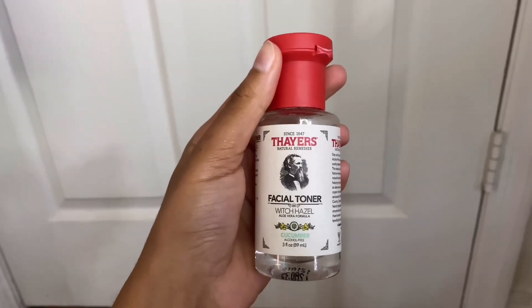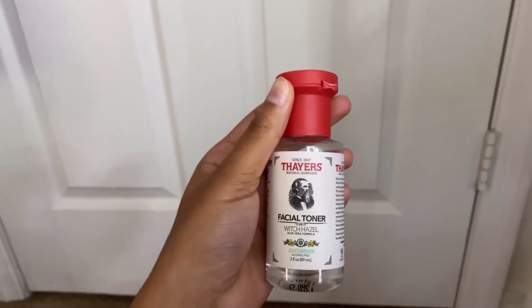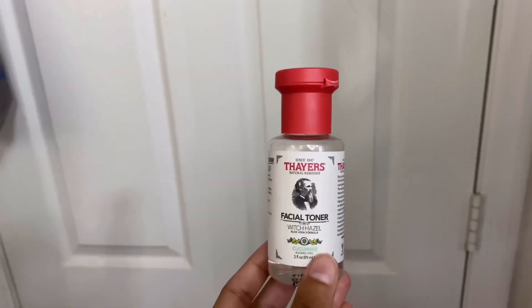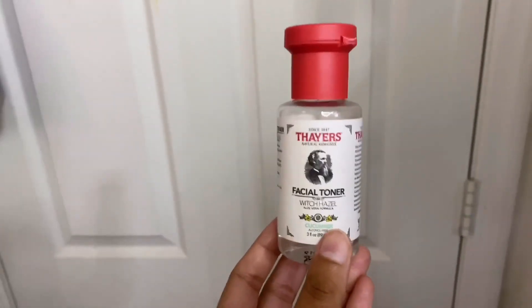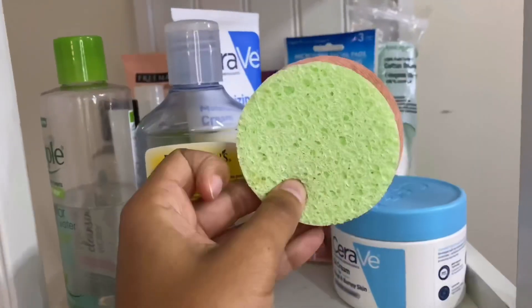Then I have Thayer's Witch Hazel Facial Toner — the cucumber one. It was really refreshing on my face but I haven't used it in a while because I watched a video saying this witch hazel toner is actually too harsh for your face and has ingredients that are too strong. I don't know if that's true, so I just don't risk using it.